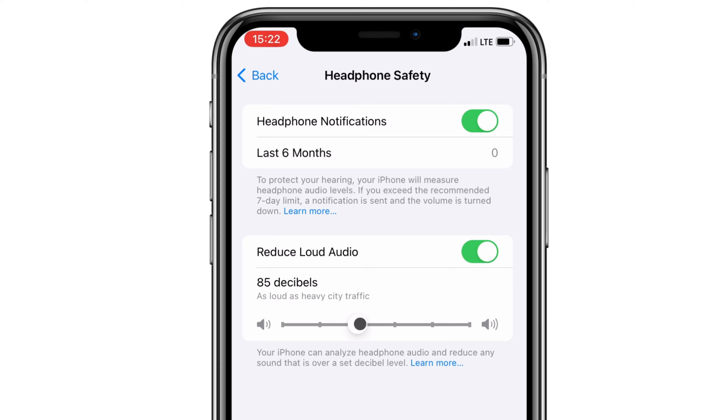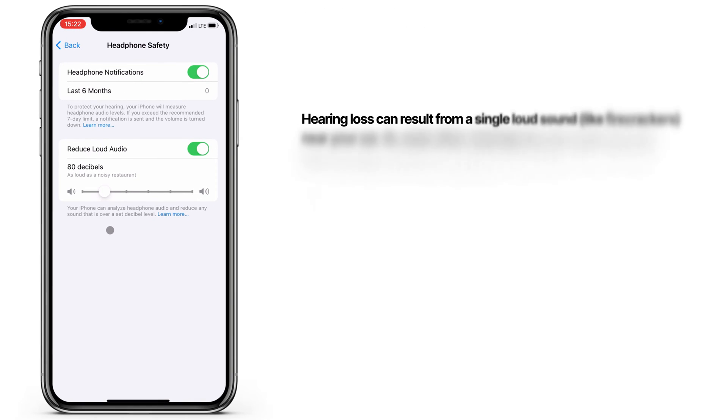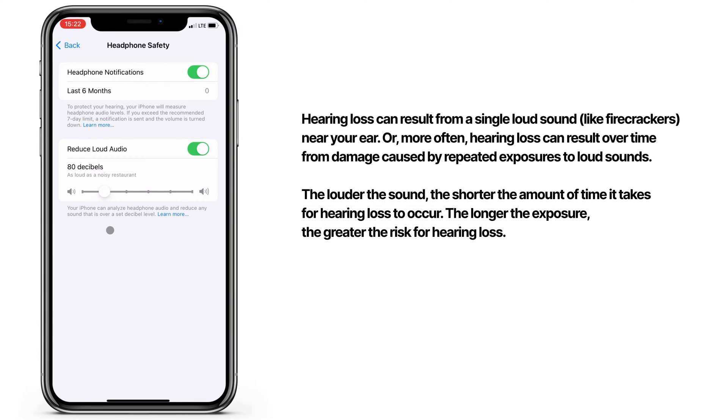Your iPhone has a built-in setting to reduce loud audio on headphones, which I'm showing you here. As someone who definitely caused some damage as a teenager listening to music too loud, I highly recommend turning this feature on. And if you have kids wearing headphones, please do this for them and educate them on the topic.